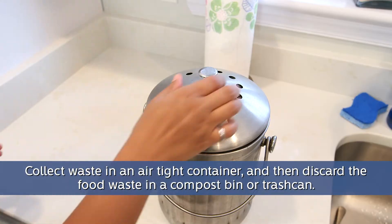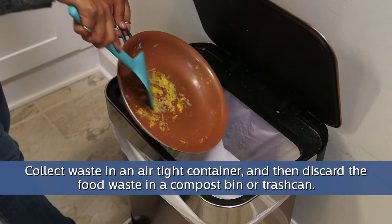Instead, collect that waste in an airtight container and then discard the food waste into a compost bin or trash can.